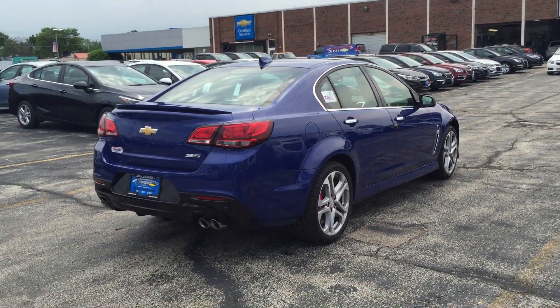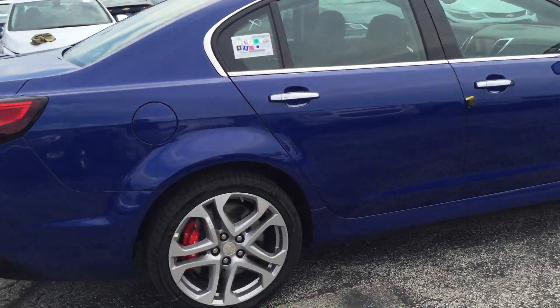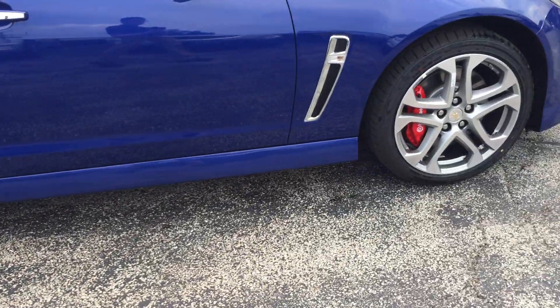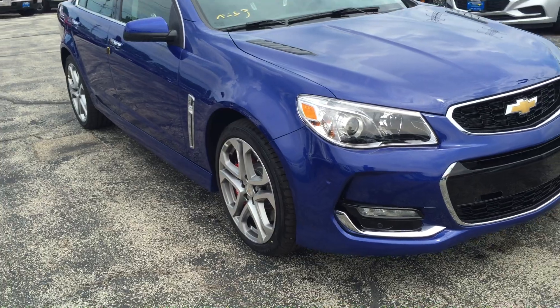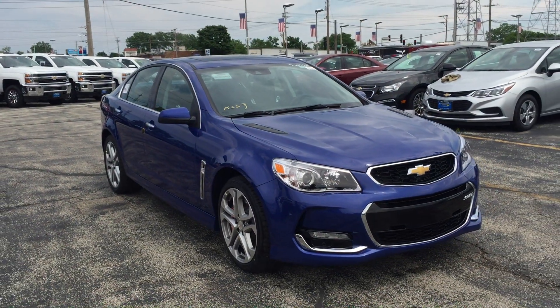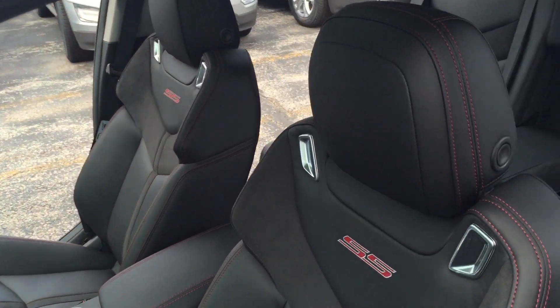This car is sharp. Gorgeous red calipers on those great looking aluminum rims. This car is fully loaded and it's got the horsepower to go along with it.